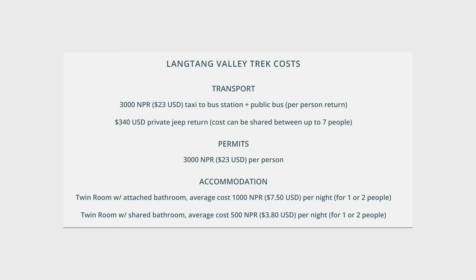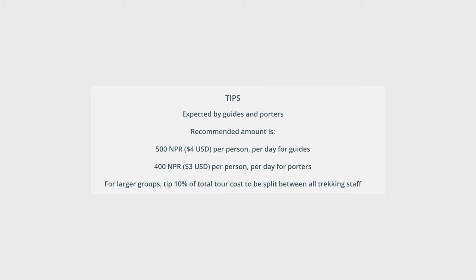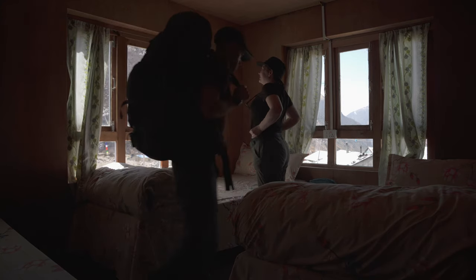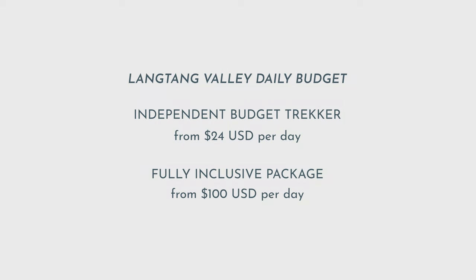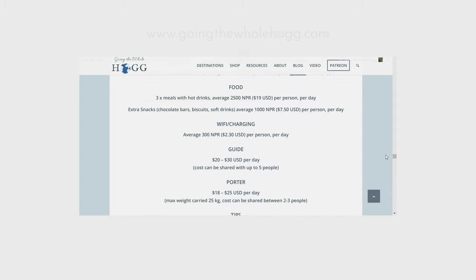The cost of trekking in the Langtang Valley depends very much on how you plan to do it. If you're trekking independently, staying in the cheapest accommodation, eating three standard meals a day with no extras, and traveling by public bus, you could budget about $24 per day. At the other end of the scale, an all-inclusive package with a guide, nicer accommodation with private bathrooms, and a private jeep averages around $100 per day. We've broken down various costs in detail in our blog guide.